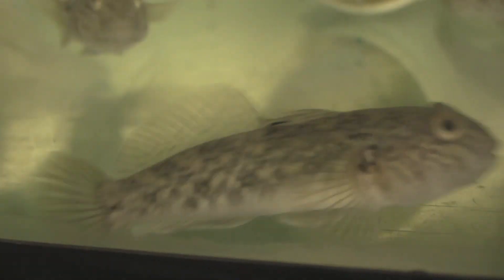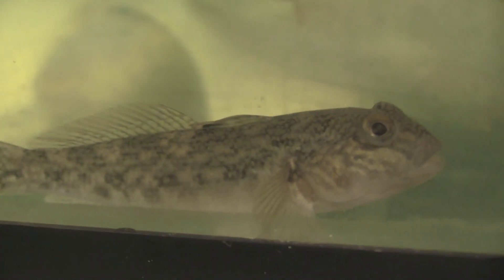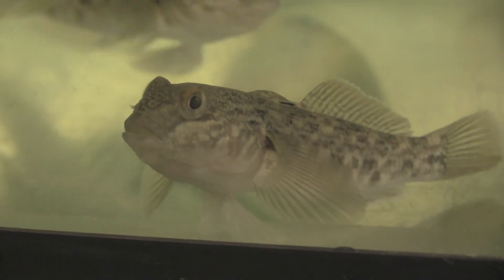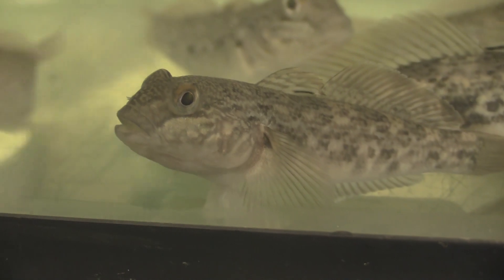Before we let you go, any other words of wisdom? Relating back to my research, if you're in the Ontario or Quebec area and you happen to catch a round goby, you can identify them by their chubby cheeks, a black spot on their pectoral fin, and a fused pelvic disc. Please just remove them from the wild and don't put them back.